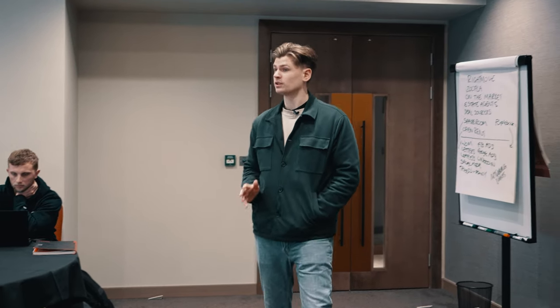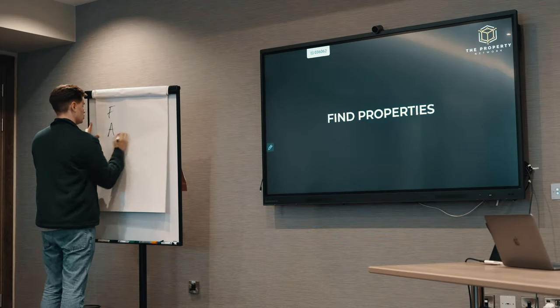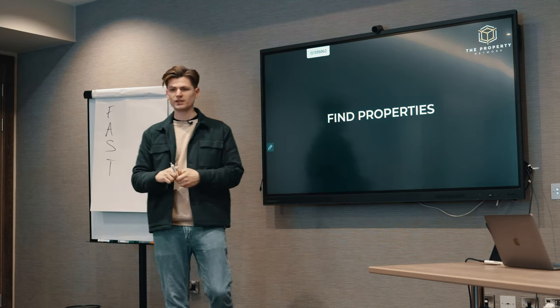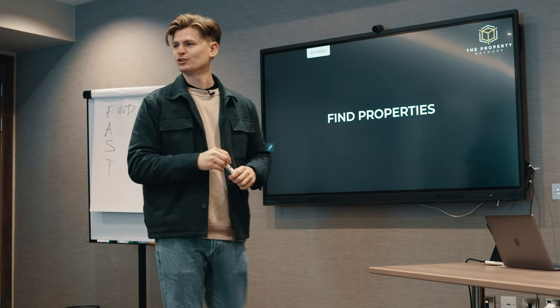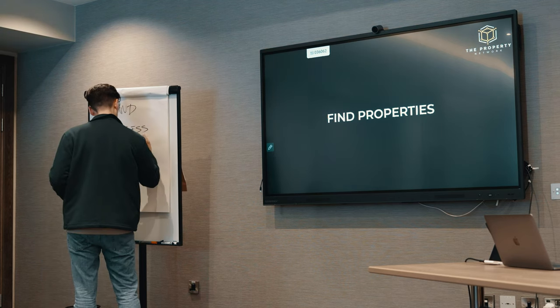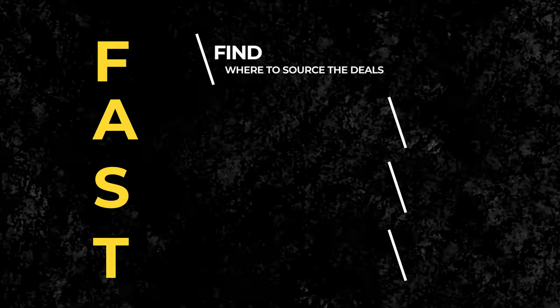One of the biggest problems people have with property investing or flipping houses is where to find the deals. I'm currently sat outside a property viewing, but the other day I ran a property training day where I shared 17 ways to find high quality property deals. In this video I'm going to share a short snippet covering those 17 ways. The framework is: find the deal, assess the deal, secure the deal, then trade the deal.